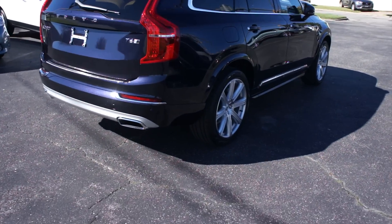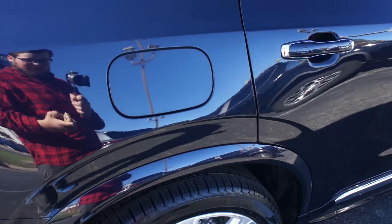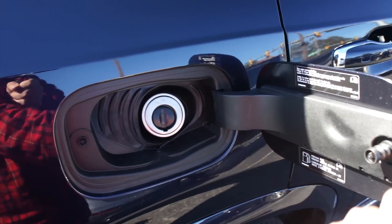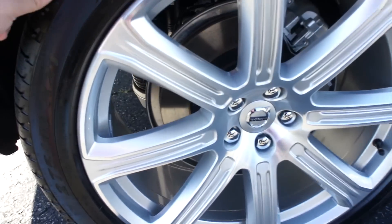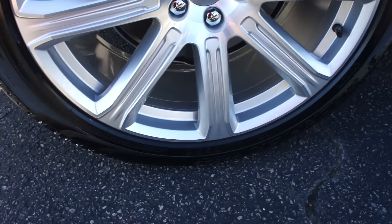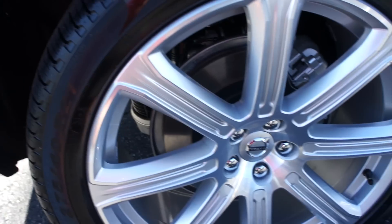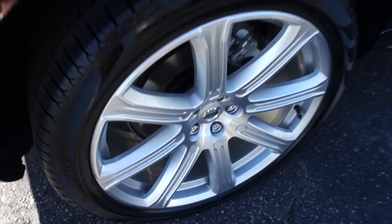In typical Volvo fashion, the fuel cap is on the passenger side. Just make sure the vehicle is unlocked, come up, and press to release. It is a capless fuel system as well. Down below, this one is riding on Pirelli Scorpion Verde tires — they are 275/40 R21s. This one does have the optional 21-inch diamond-cut alloy wheels.